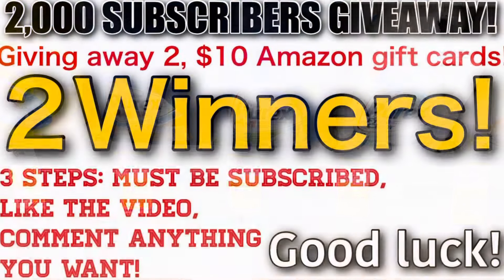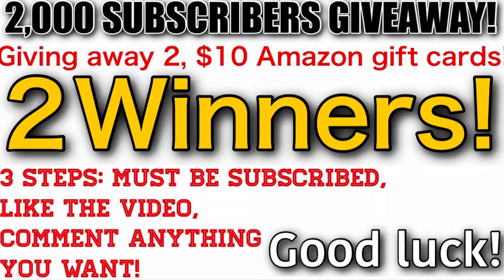It is giveaway time — this is my 2,000 subscriber giveaway! I'm giving away two $10 Amazon digital gift cards to two lucky winners. All you have to do is be subscribed, like the video, and comment anything in the comment box. I'll be drawing winners in my next Walgreens haul. Thank you all so much — we're at almost 2.5K now which is insane. Good luck in the giveaway!